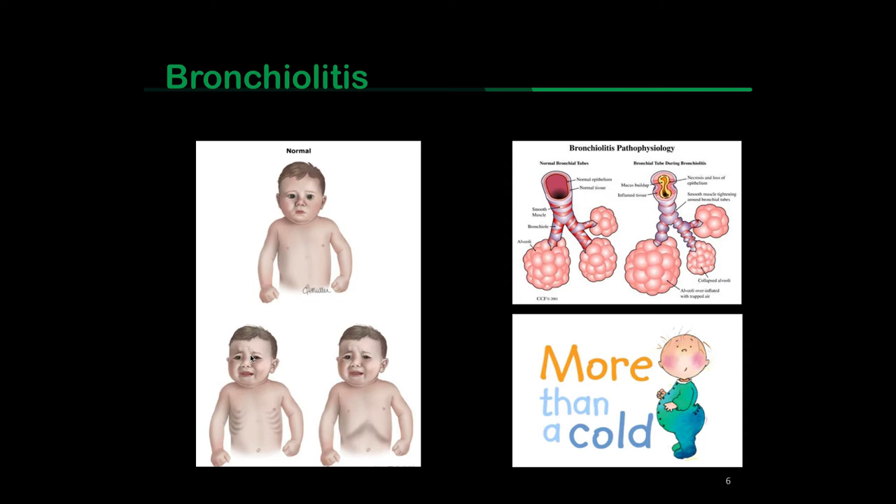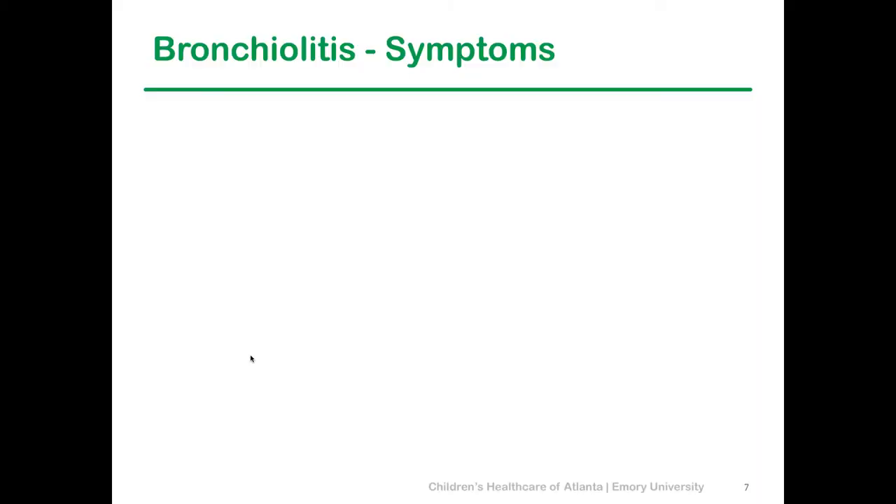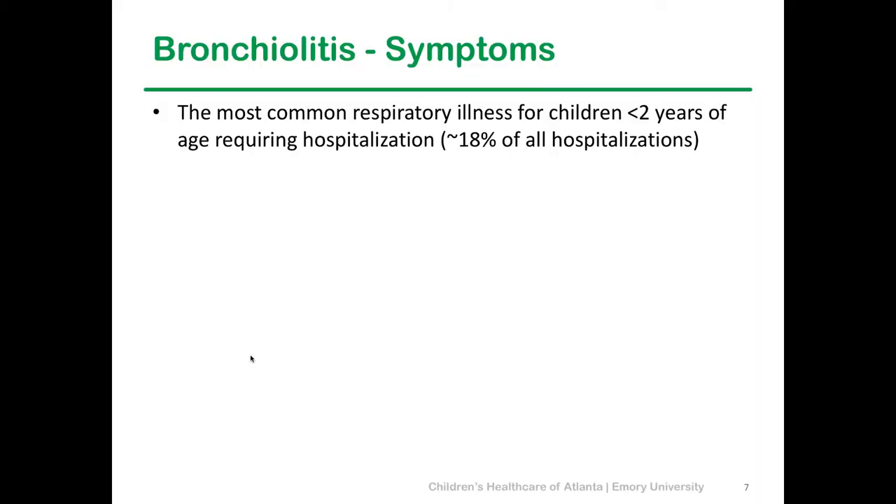This kid most likely has bronchiolitis. The pathophysiology shows not only is there inflammation, but the lumen itself is swollen and congested, and there's necrosis of the epithelial lining. So this might have started as a simple cold, but it's now something much more than that. Bronchiolitis is the most common respiratory illness we see in children under two years of age, usually under 18 months. At our hospital, it accounts for at least one in five admissions, usually between October and March.